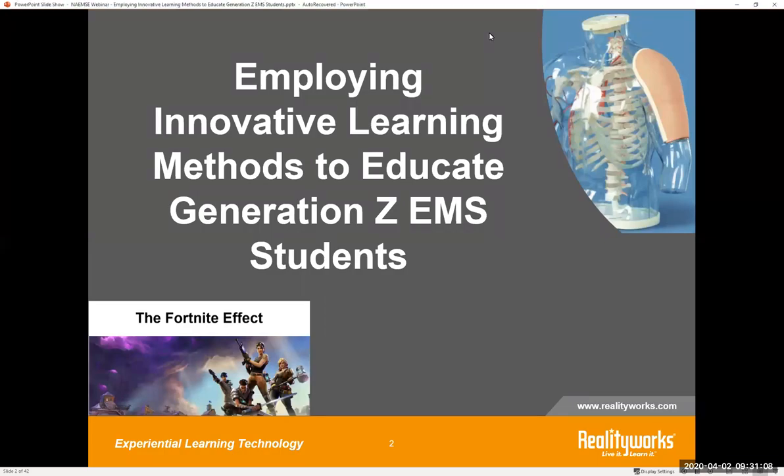Welcome everyone to today's webinar: Employing Innovative Learning Methods to Educate Generation Z EMS Students. My name is Emily Klinski and I am on the marketing team here at RealityWorks.